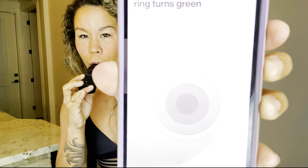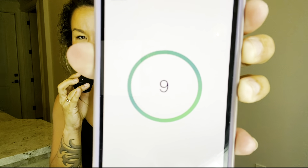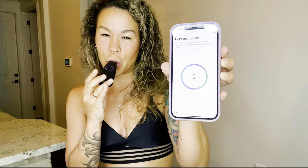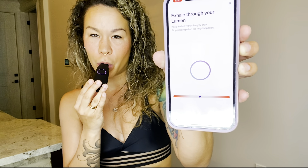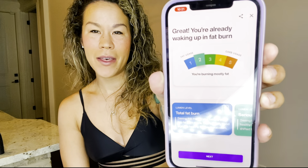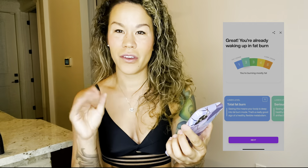I just woke up not too long ago, so I'm going to go ahead and do my morning reading. There's a little on button on the back — just press it. It says 'Let's go, sit back and relax.' It says inhale deeply. Hold your breath. Exhale in three, two, one. Looks like I am waking up in fat burn. As you can see, there's a fat burn and a carb burn, and there's a little meter because it measures the CO2 in your breath to show you what you're waking up to.